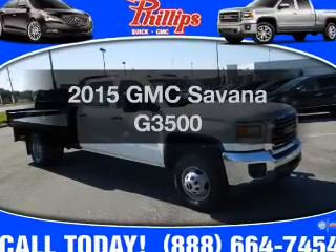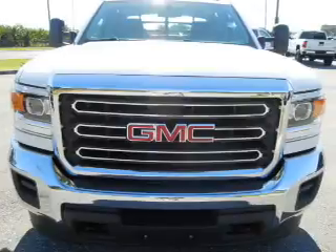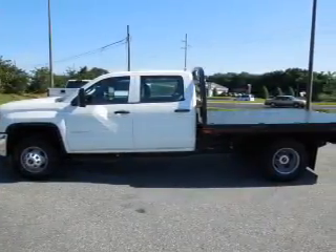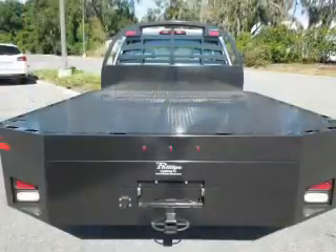If you're looking for a first-rate auto, this one could be yours today. With a powerful 8-cylinder engine, the powertrain includes 4-wheel drive, connected to a smooth-shifting 6-speed automatic transmission. The anti-lock braking system will help deliver you safely to your destination.